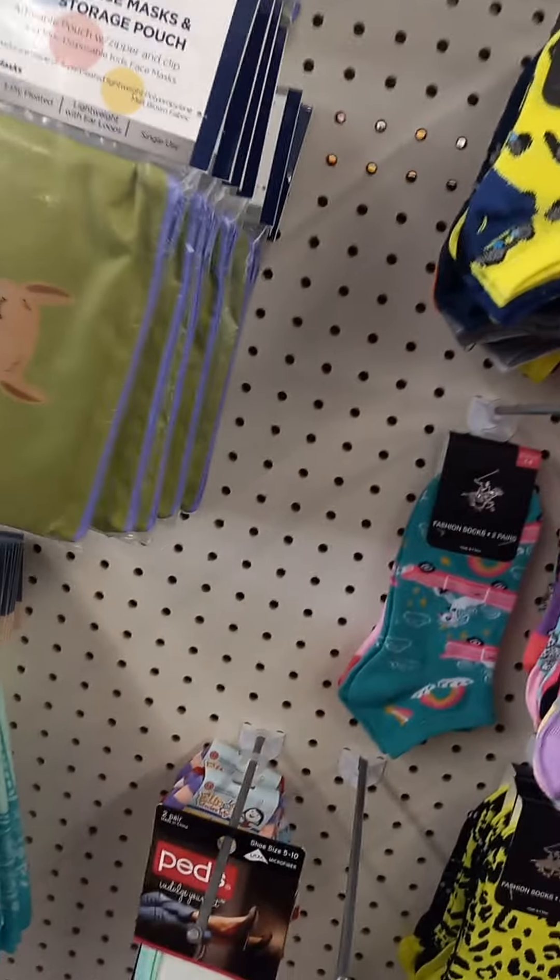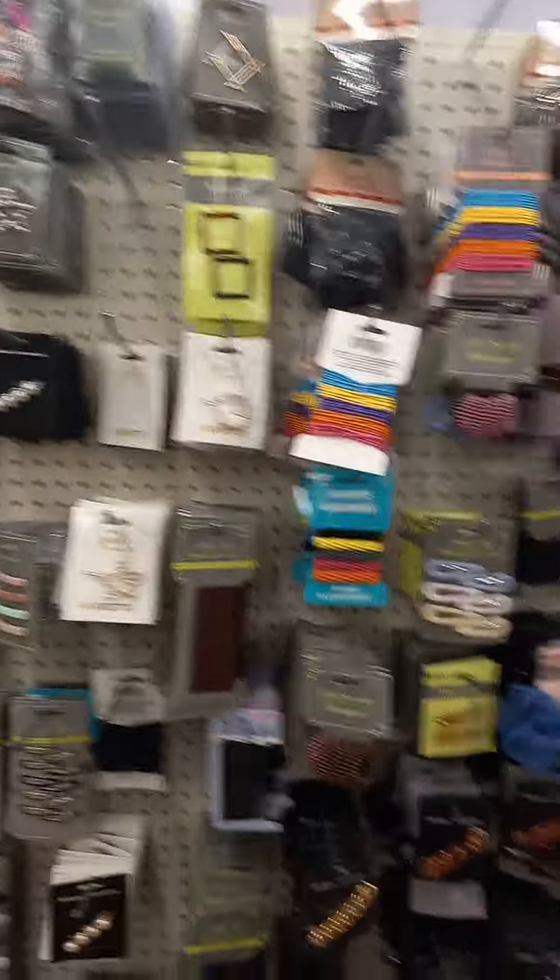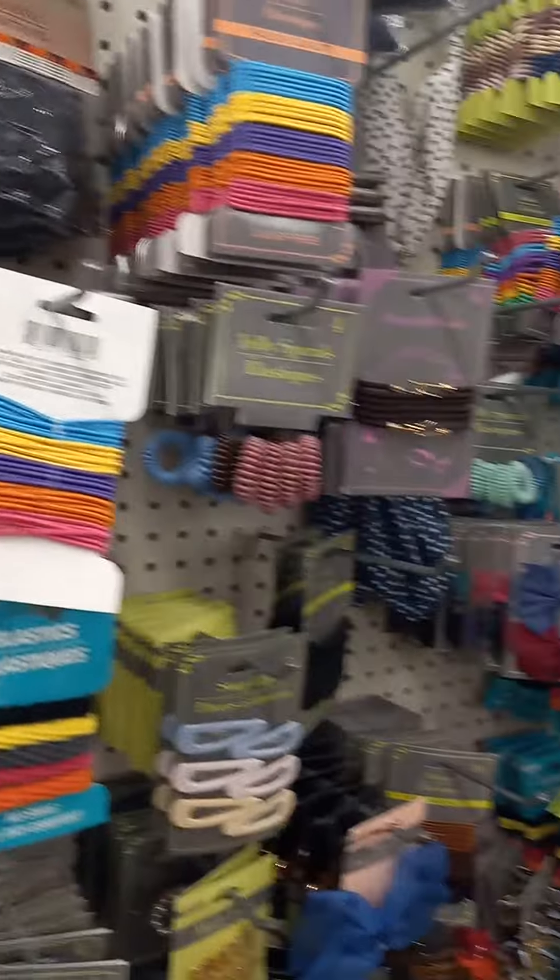Look at all these beautiful bandanas. I'm telling you — the socks: if you've got kids, I'd be coming here and buying all their socks because socks are a lot of money. And when they get junky, you can throw them away.